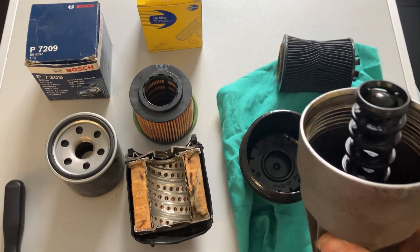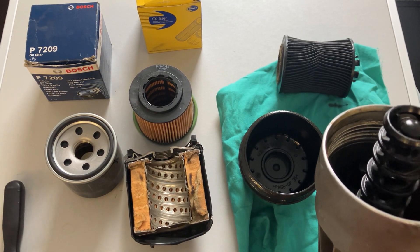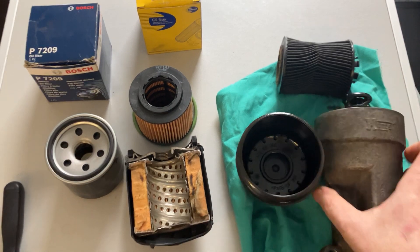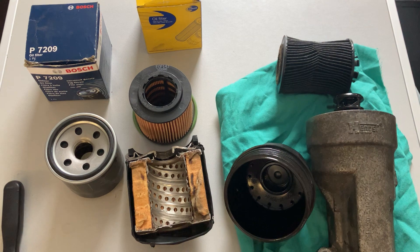So that's your canister type and your paper element type. Hopefully you've got a good idea of how the bypass valve works and how unfiltered oil will still be allowed to go around the engine if the filter's not changed in line with the manufacturer's recommendations. Hope that makes sense — see you on the next one.